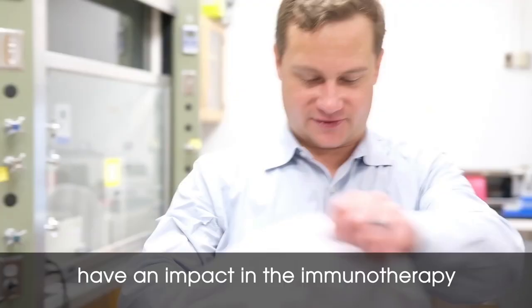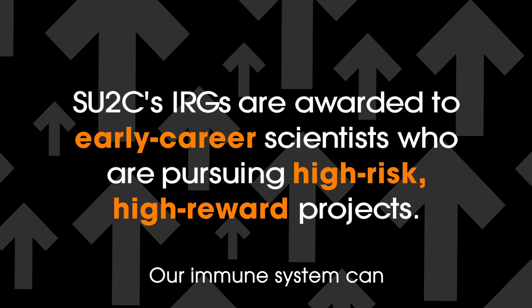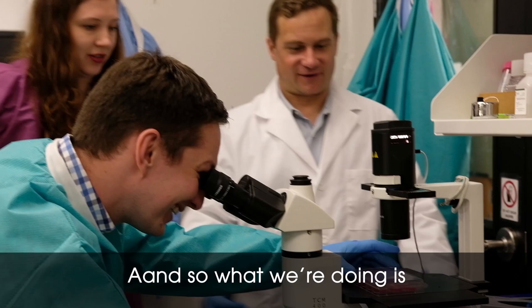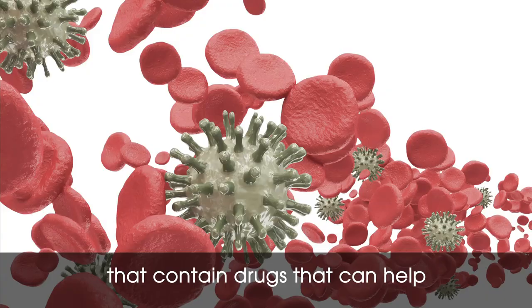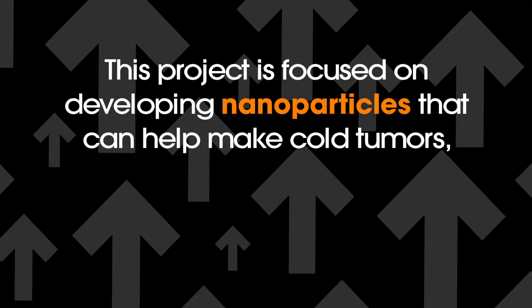Nanotechnology has been around for a while now, but it's starting to have an impact in the immunotherapy and immuno-oncology space. Our immune system can recognize cancer, but a lot of cancers don't respond to immunotherapies. So what we're doing is developing really, really small particles called nanoparticles that contain drugs that can help make those tumors more responsive to the immune system and help fight off the cancer.